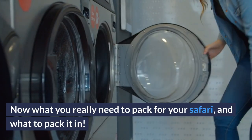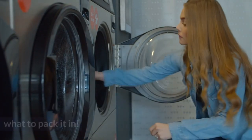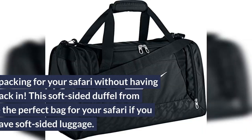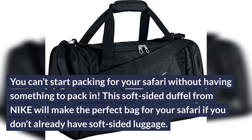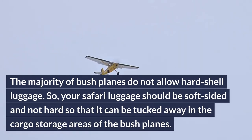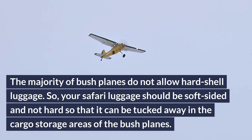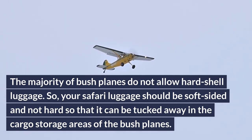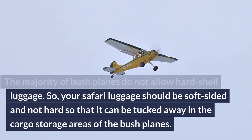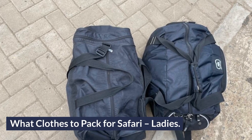Now, what do you really need to pack for your safari, and what to pack it in? Your safari luggage. The Nike Duffel Bag is a great place to start — you can't begin packing without something to pack in. This soft-sided duffel from Nike will make the perfect bag for your safari. The majority of bush planes do not allow hard-shell luggage, so your safari luggage should be soft-sided so it can be tucked away in the cargo storage areas of the bush planes.